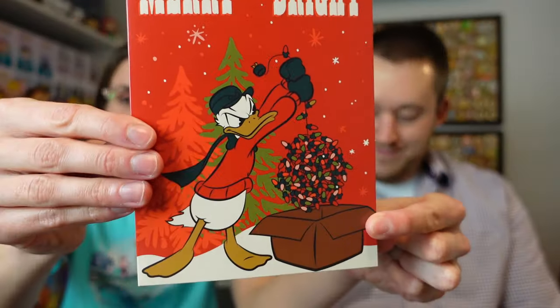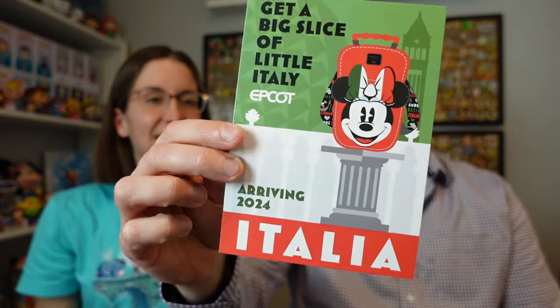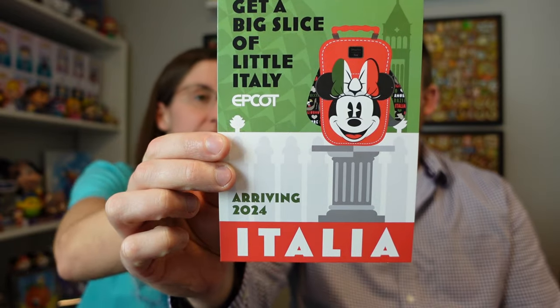There are actually two cards. One says 'Make it merry and bright' with Donald — who does not look very merry. The note reads: 'Laura, thank you for your purchase. I added an additional Hidden Mickey in for you just in case you needed an extra trader. Wishing you and your family a very Merry Christmas, happy holidays, and all the best in the new year.' There's also a postcard from Destination D23 — 'Get a big slice of Little Italy, arriving 2024, Italia, Epcot.' Thank you, Donna — and thank you for including the extra!